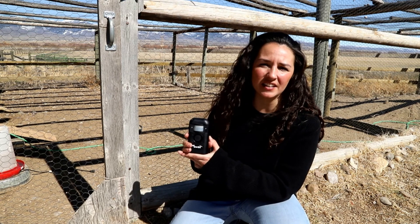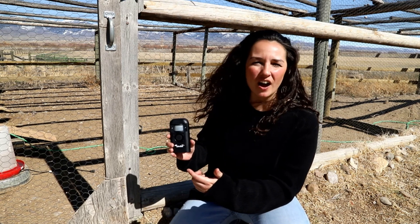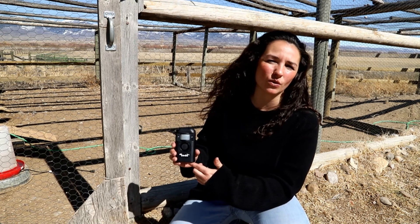These devices, using sudden sounds and alarms, frighten and startle animals, helping you prevent conflicts and teaching wildlife areas to avoid.